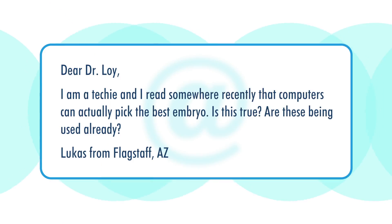Hi, we're having a lot of fun here at the Infertility Channel. I want to thank you for joining in. I have a great question from a young man — I assume he's young by his question. His name is Lucas from Flagstaff, Arizona. Lucas says: I am a techie and I read somewhere recently computers can actually pick the best embryo. Is this true? And are these being used already?